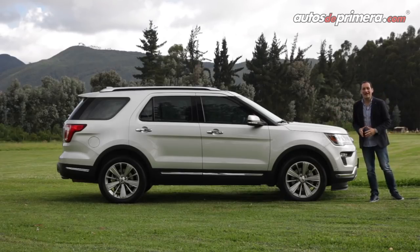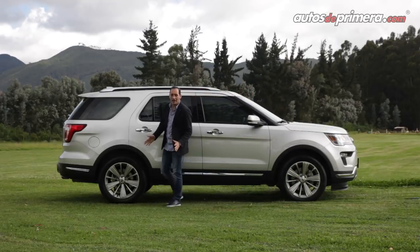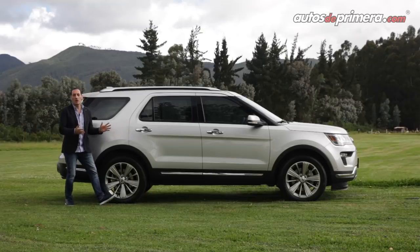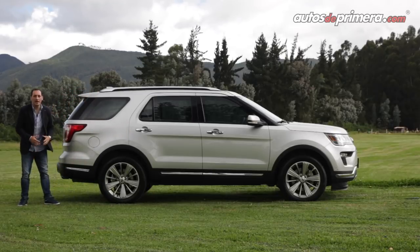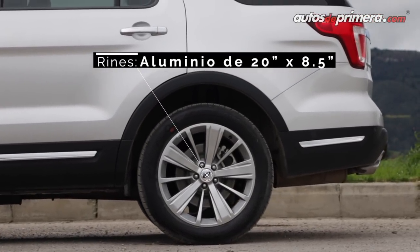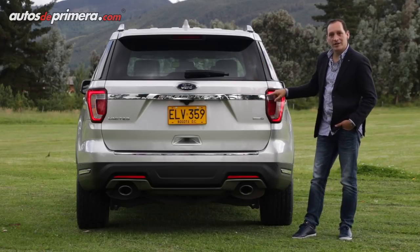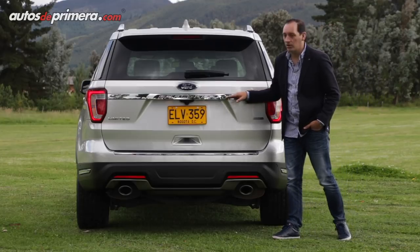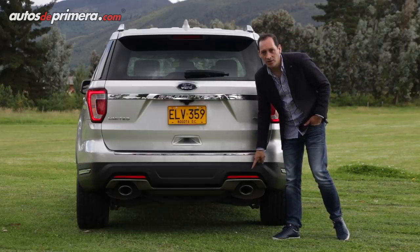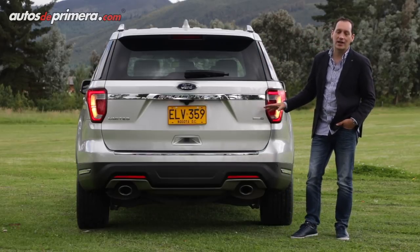En los costados encontramos una camioneta atractiva y moderna; el cambio más importante es el nuevo diseño de rines de 20 pulgadas en la única versión que se vende en Colombia, que es la Limited All Wheel Drive, junto con un aplique cromado. En la parte posterior destacamos los stops en LED en forma de C, una barra cromada con el emblema Explorer en la mitad, nuevo diseño de salidas de escape y el emblema EcoBoost que indica que el motor es turbo.